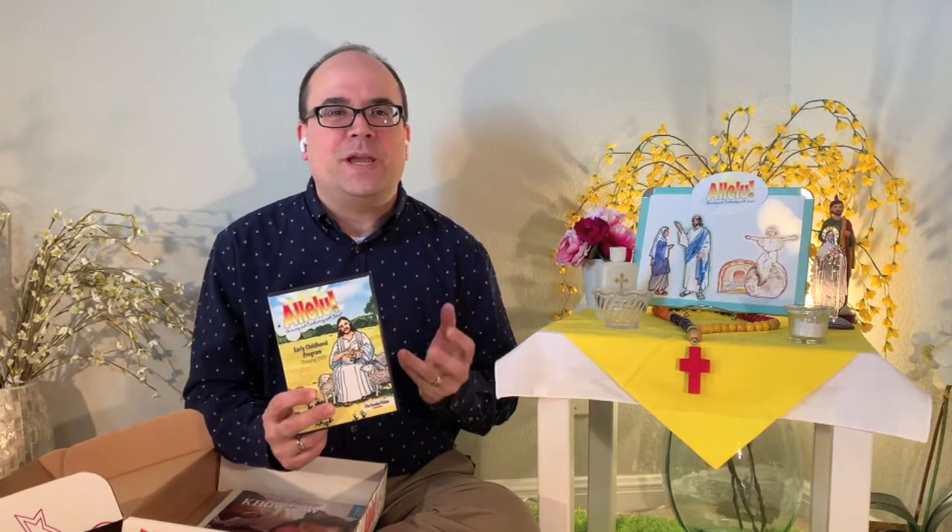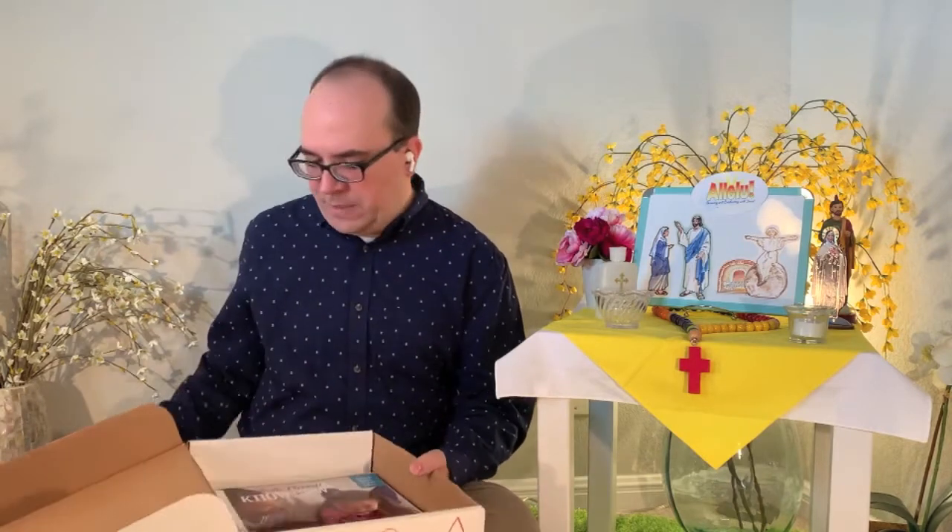Also included in this box is a training video that shows you the different parts of Alleloo in action in different areas of the room, so you can get a feel for how this was designed to be used. It's a very hands-on program, so we wanted to make sure we gave you excellent visuals to see what Alleloo looks like when you implement it.